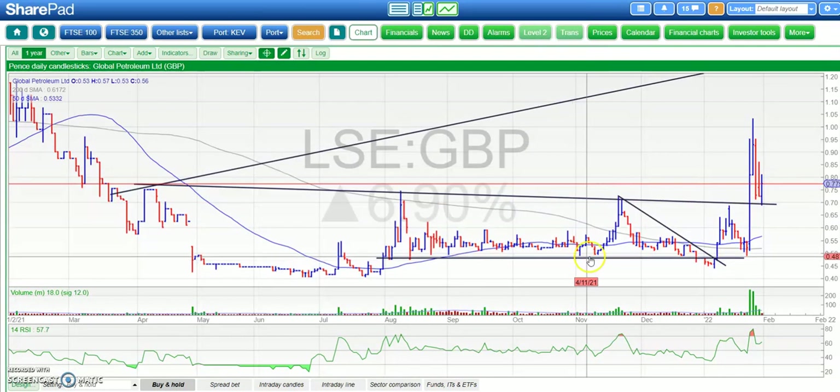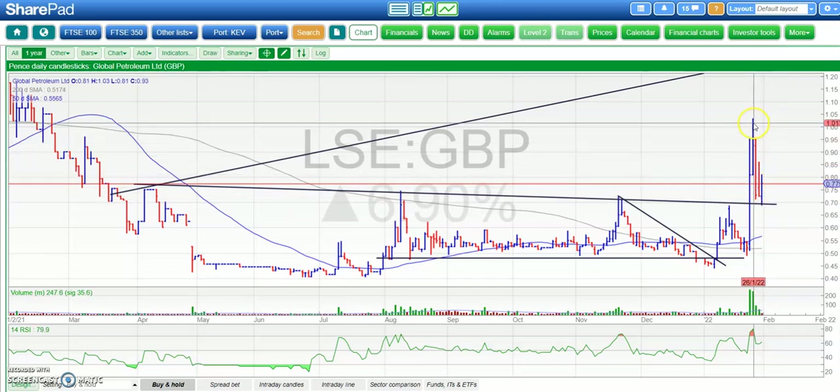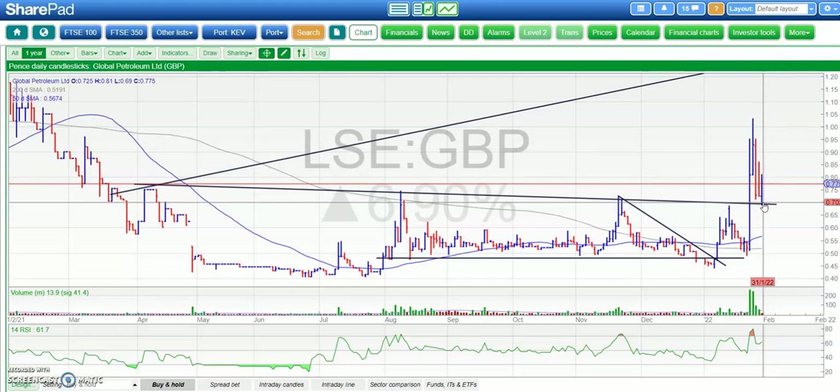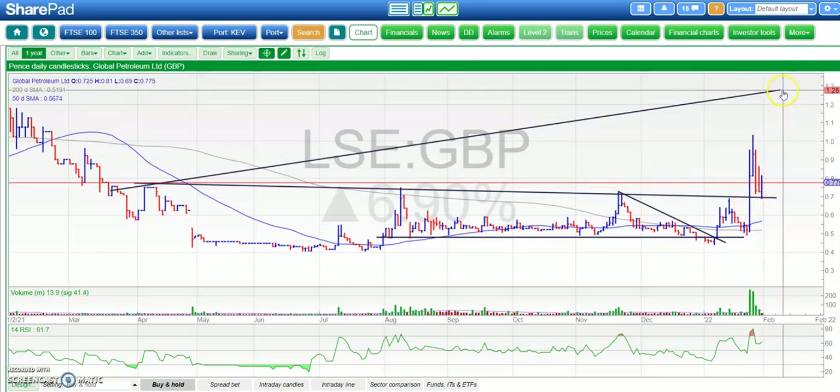Speaking of old resistance and new support, we've got Global Petroleum, where the old breakout level at £0.70 has been tested as new support. It's unfortunate that it had to retrace that far back, but that can happen and very often does. Above £0.70, we're looking for a retest of the best levels from the other week at £1.03, and the target we've been chasing since the £0.70 breakout is up to £1.30, which may be seen over the next six to eight weeks, hopefully a bit sooner.